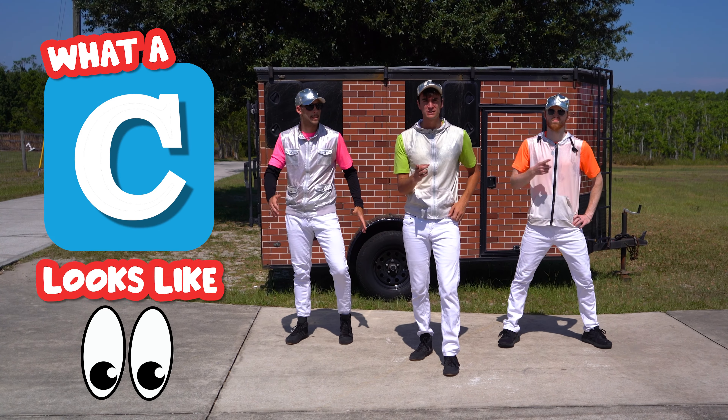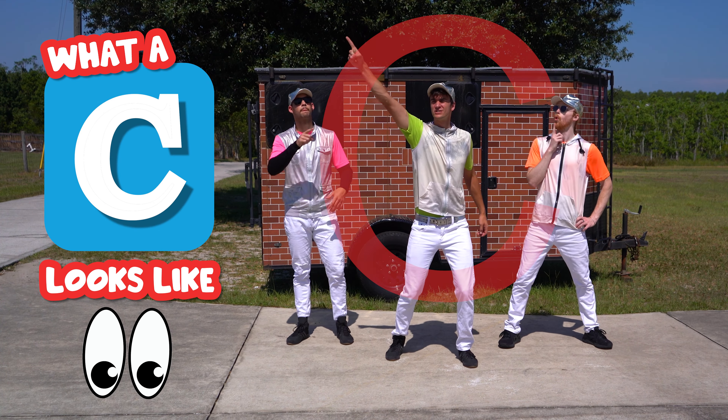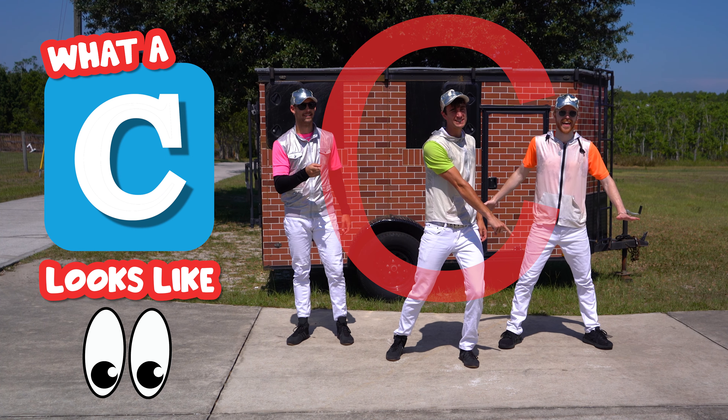First, let's talk about what a C looks like. It's a big arc just like this. Make sure it goes that way every time.